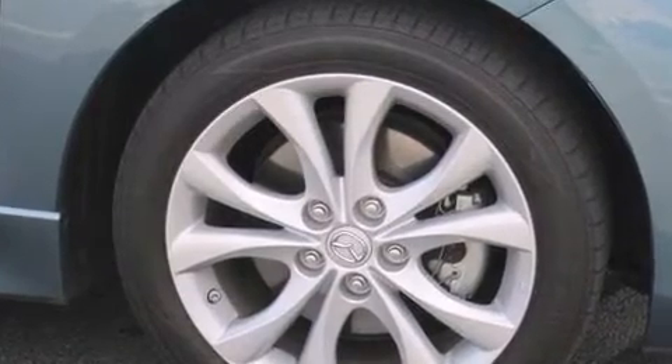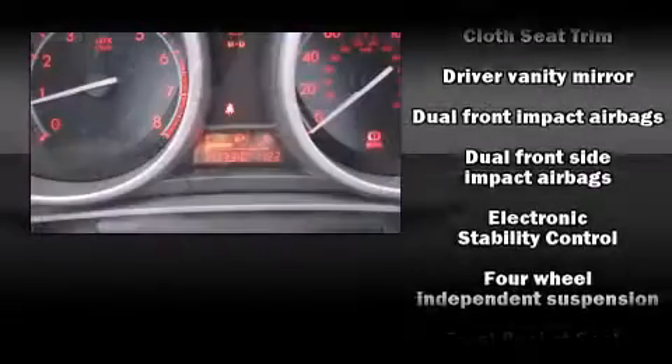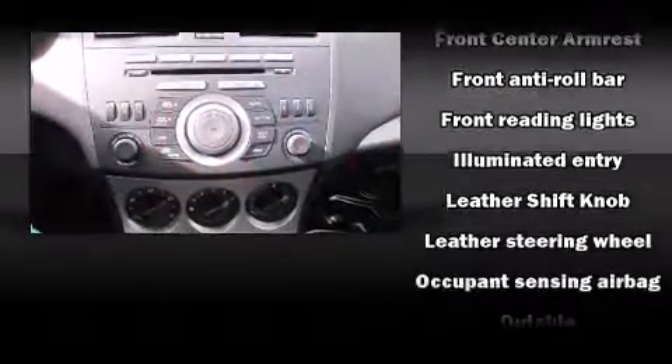Mazda ensures the safety and security of its passengers with equipment such as dual front-impact airbags with occupant-sensing airbag, head curtain airbags, traction control, anti-whiplash front head restraints, a panic alarm, and four-wheel disc brakes with ABS.